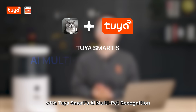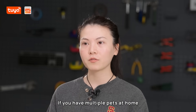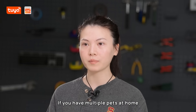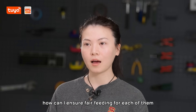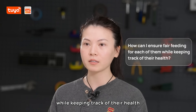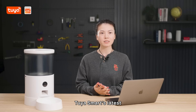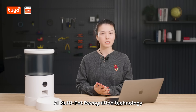Revolutionizing pet care with Tuya Smart's AI multi-pet recognition. Hi everyone, if you have multiple pets at home, you've probably wondered: how can I ensure fair feeding for each of them while keeping track of their health? Well, today I am introducing Tuya Smart's latest AI multi-pet recognition technology.